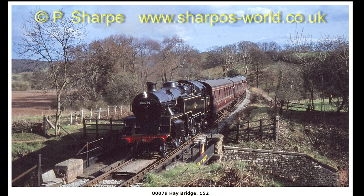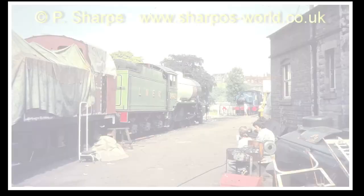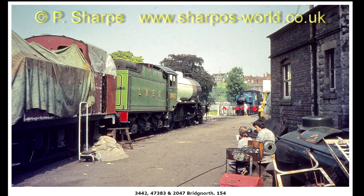80079 crossing Hay Bridge, heading towards Bridgnorth yard. 3442 and 47383 on the left, with Worcestershire in the distance.